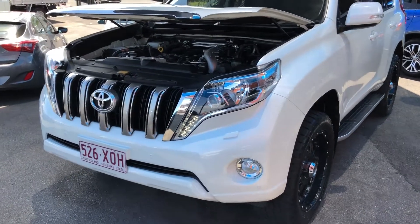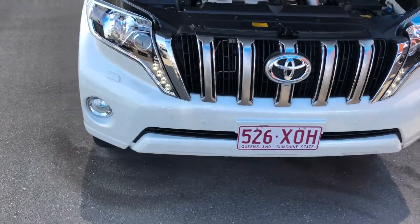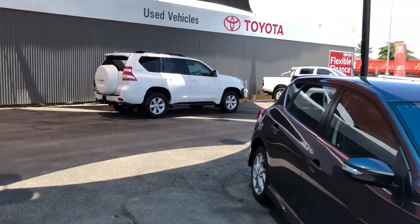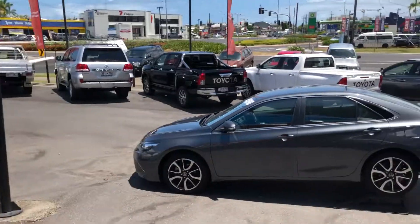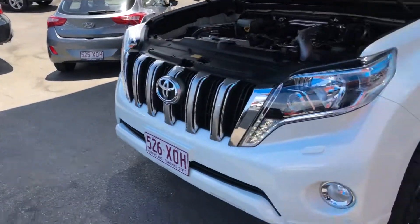Good morning and thank you for your inquiry on our 2015 Land Cruiser Prado in the VX model. Welcome to Pacific Toyota. This is our yard here. We are one of three premium locations, but let's get back to the car.